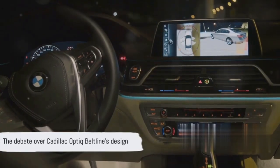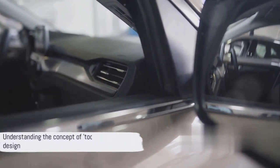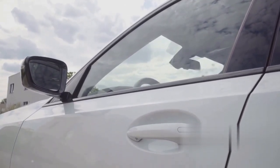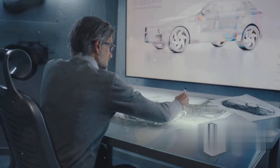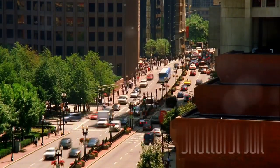Now that we understand what the Cadillac Optic Beltline is, let's explore why some consider it too busy. The term 'too busy' often pops up in discussions, but what does it really mean in this context? When we say a car's design is too busy, we're talking about the complexity of its aesthetic elements — it's like a painting with too many colors and shapes. The Optic Beltline is an intricate symphony of design elements, housing a myriad of components: sleek chrome trim, distinctive door handles, unique window curves, and elaborate wheel arches. Every inch of the Beltline seems to be bustling with detail.